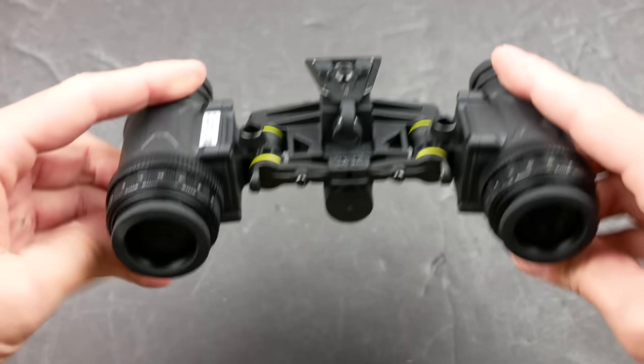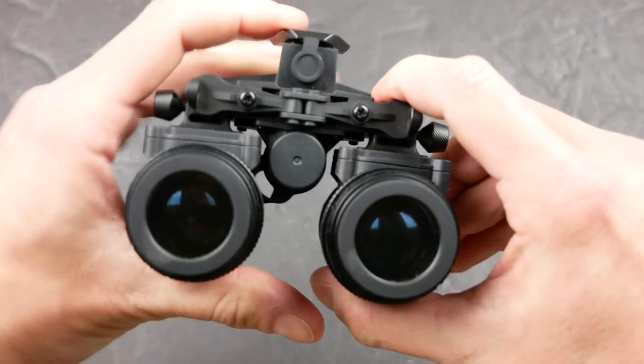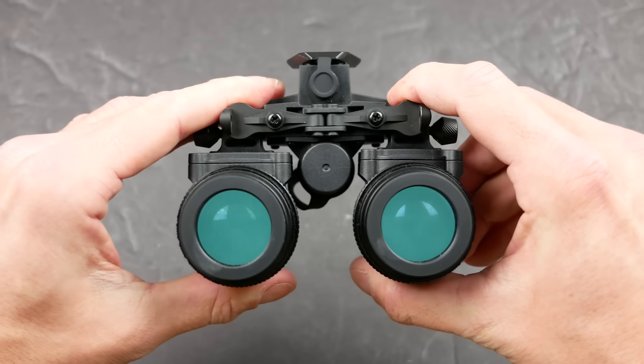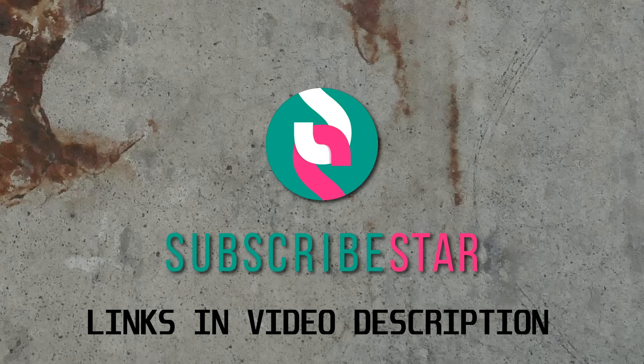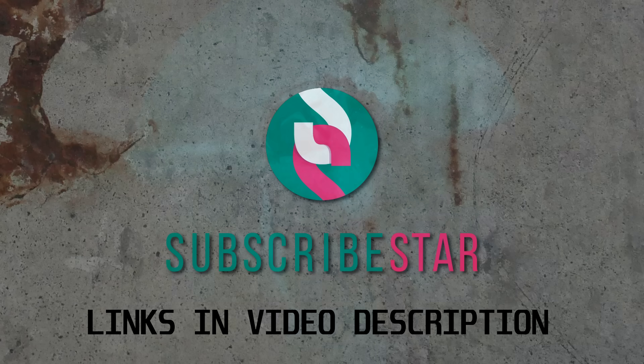This is a set of Generation 2 Plus white phosphor binocular night vision, now available in the United States for about $4,000. This video was made possible by supporters of the channel on Subscribestar — check out the links in the video description for ways to support the show, and thank you for watching.